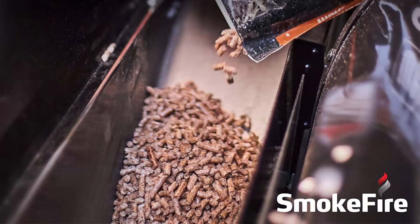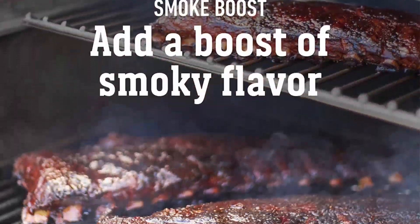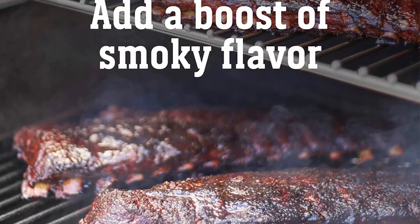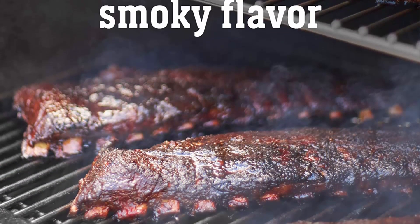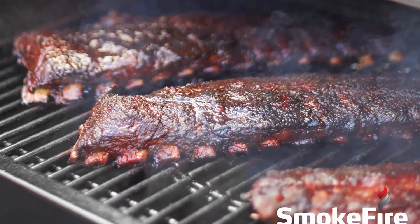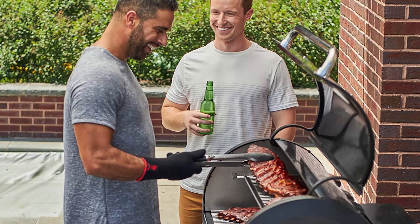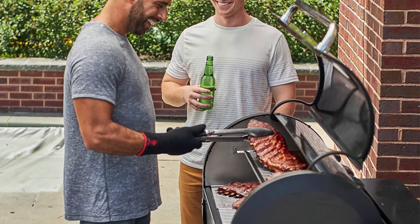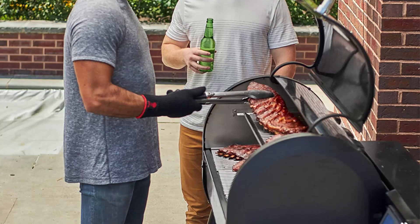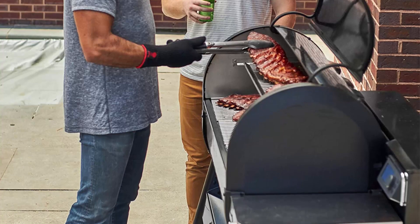The Weber SmokeFire EX6 Second Gen is a powerful wood-fired pellet grill that seamlessly combines the convenience of a gas grill with the authentic smoky flavor of traditional charcoal grilling. With its state-of-the-art design and innovative features, it allows grill masters to unleash their culinary creativity and achieve restaurant-quality results from the comfort of their own backyard.